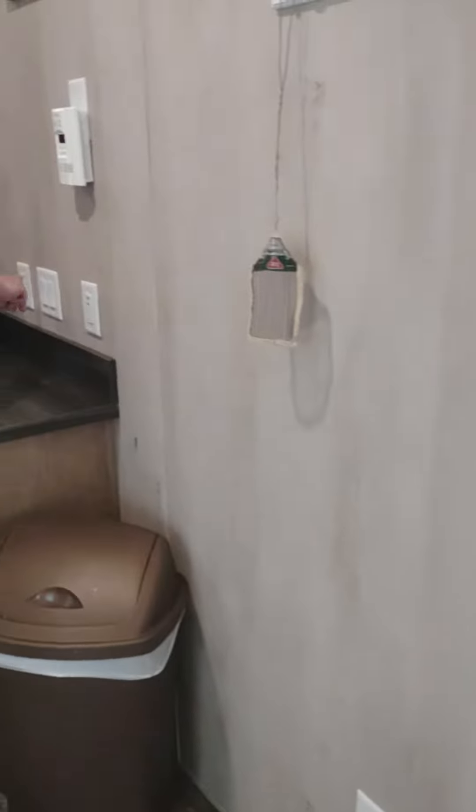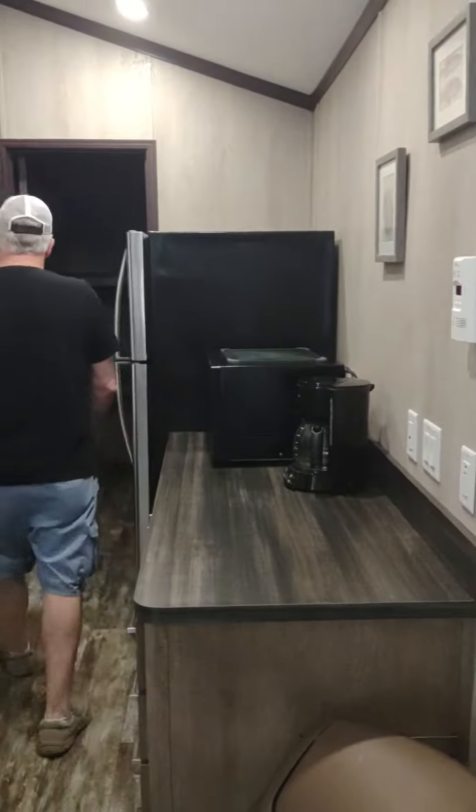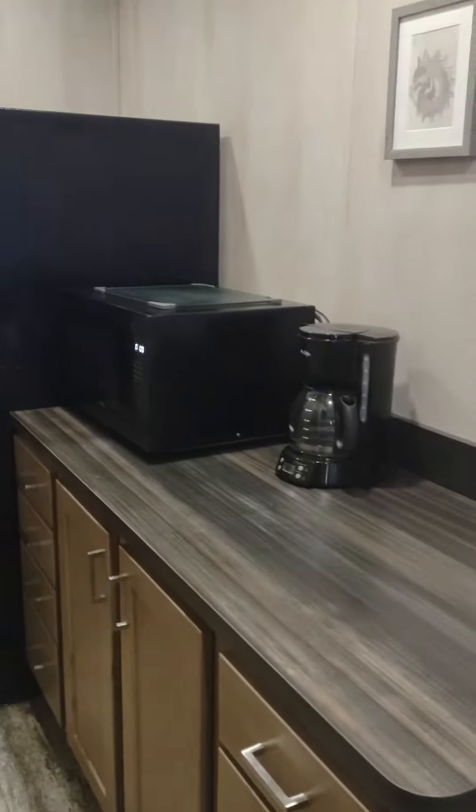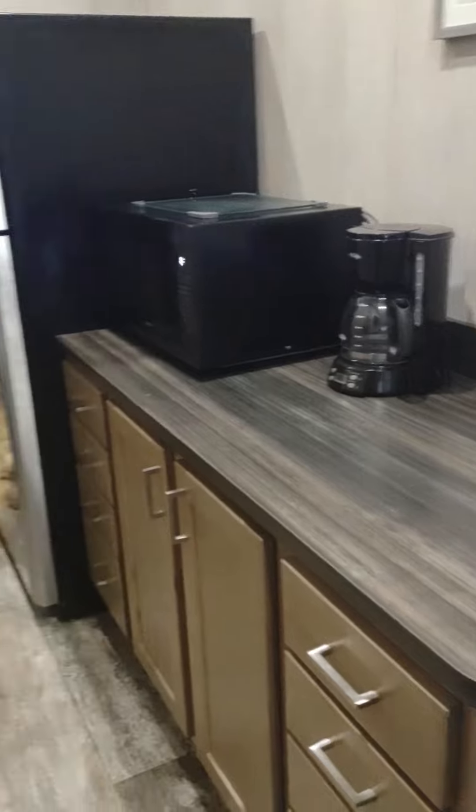Pulled out couch. Here's the kitchen. Comes with a full-size refrigerator, microwave, and coffee pot.